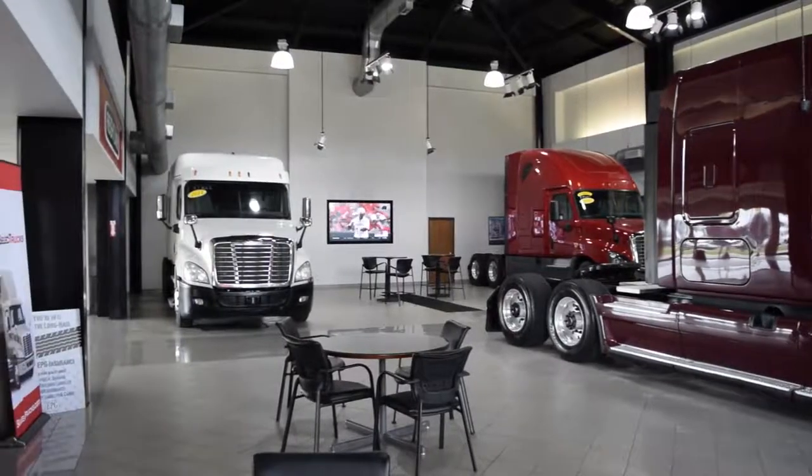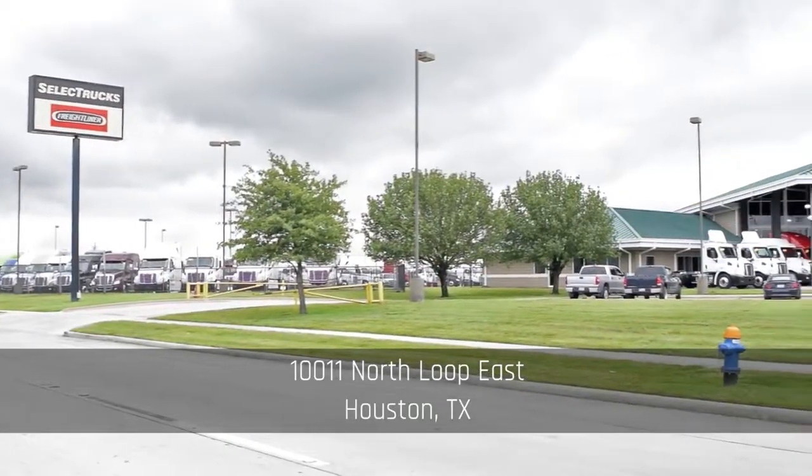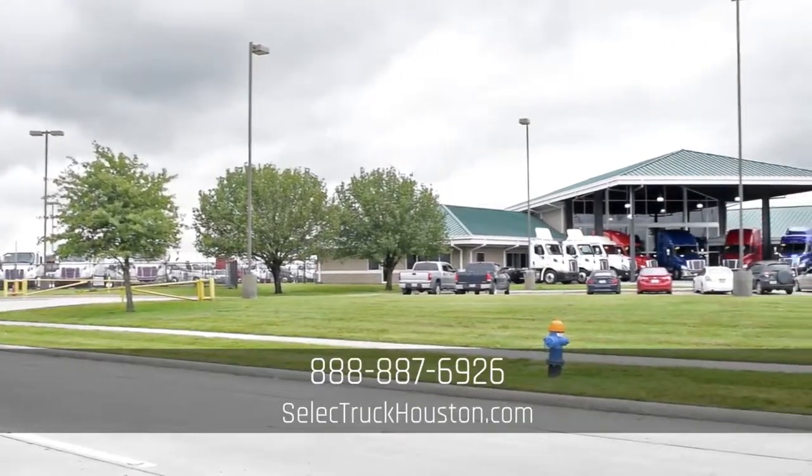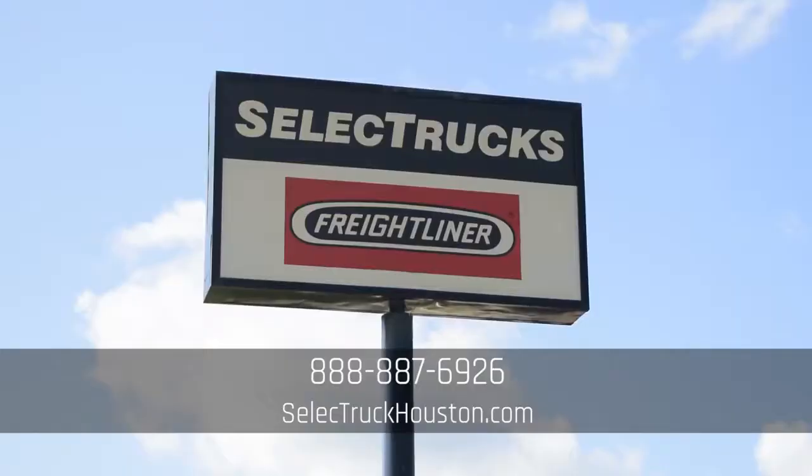Come out and visit us at our state-of-the-art facility with indoor showroom at 10011 North Loop East, Houston, Texas. Our toll-free number is 888-887-6926. We look forward to helping you with your next truck.